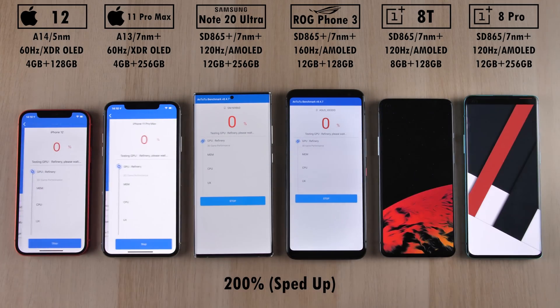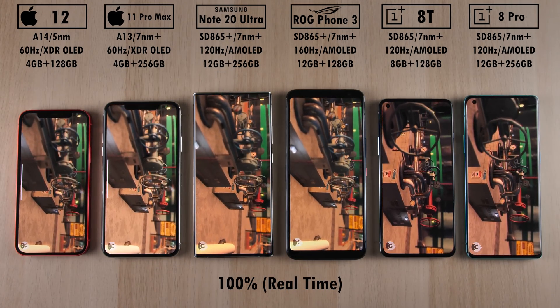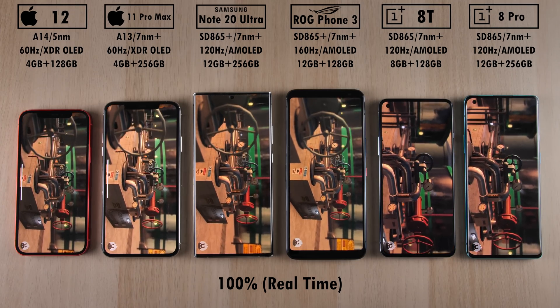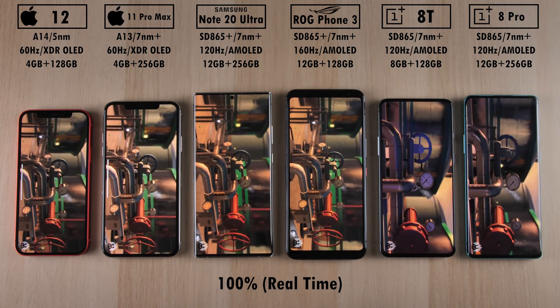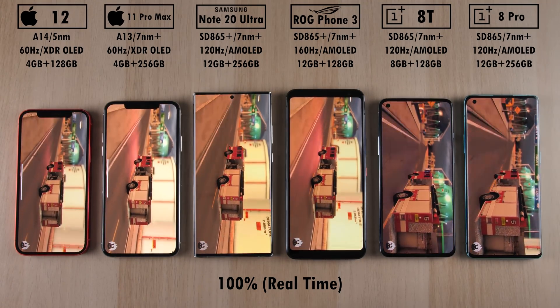We're going to hit start on the OnePlus devices at the same time, the two Snapdragon 865 Plus devices at the same time, and the two iPhones at the same time. I will be speeding through certain parts of the test and slowing down certain parts so that you guys can see the fluidity of the chipset running the different sections of Antutu.